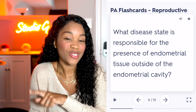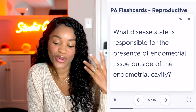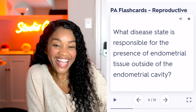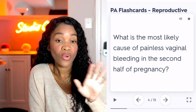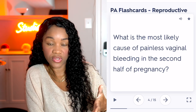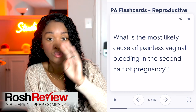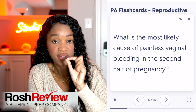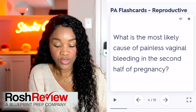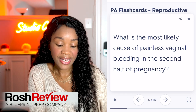All right, so I wanted to show you — let me slide over so you can actually see what I'm talking about. This is the PA flashcards for reproductive, obviously because I'm an OB-PA now. Here it has 15 questions in this section alone, and I listed out all the different subjects that they have flashcards for — 200 questions in totality, anywhere from 10 to 20 in each subject area. So for this one, it's asking: what is the most likely cause of painless vaginal bleeding in the second half of pregnancy?